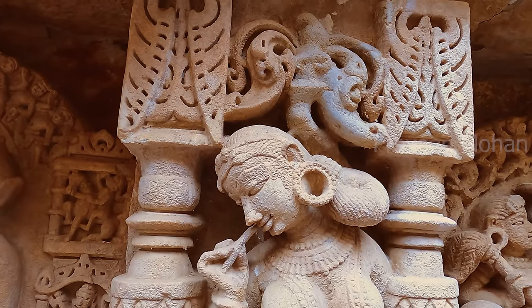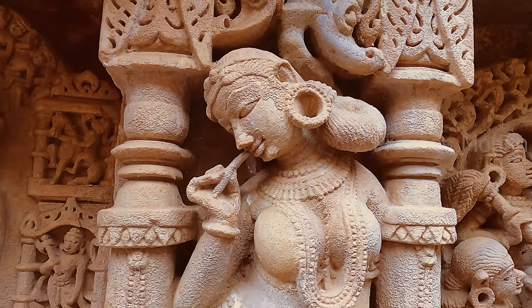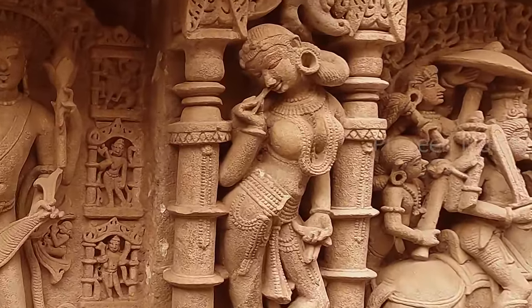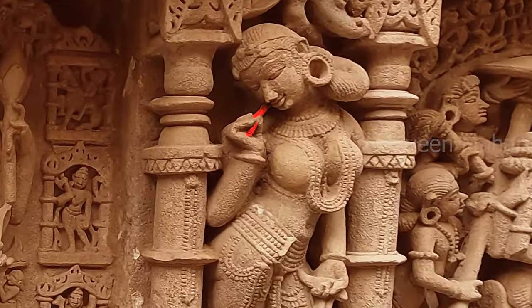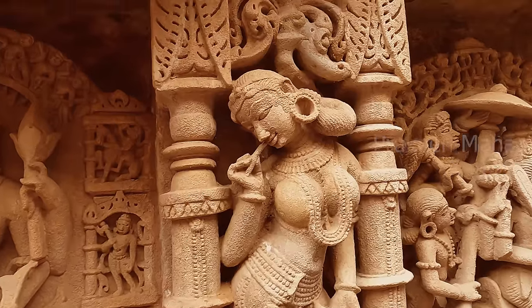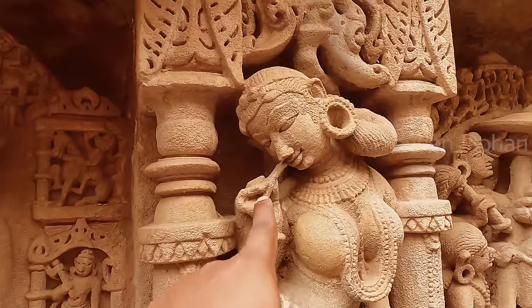What happens next? Of course, she would put on makeup and lipstick. You may think that Indian women did not use lipstick in ancient times, but you are wrong. Again and again, I have shown you ancient carvings where lipstick was used by women. This is a 1000-year-old temple and you can clearly see that she is putting lipstick on.